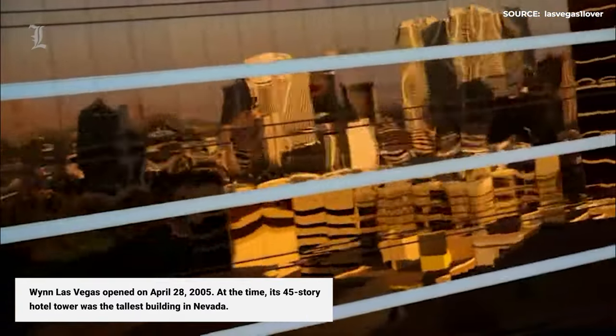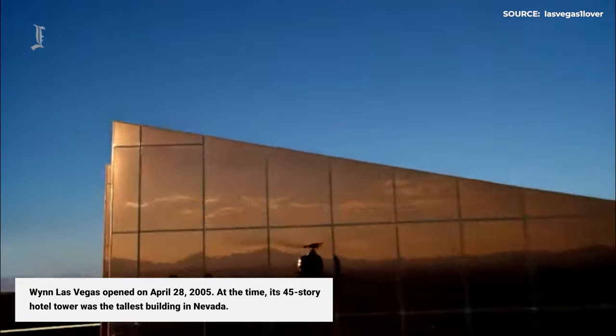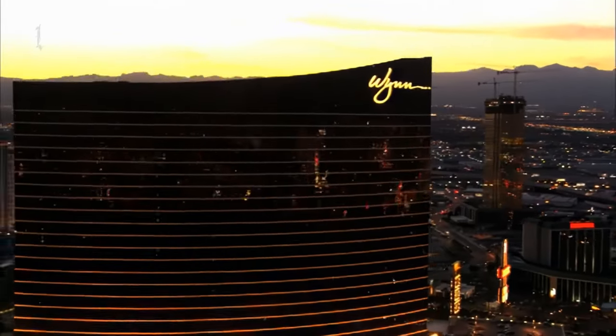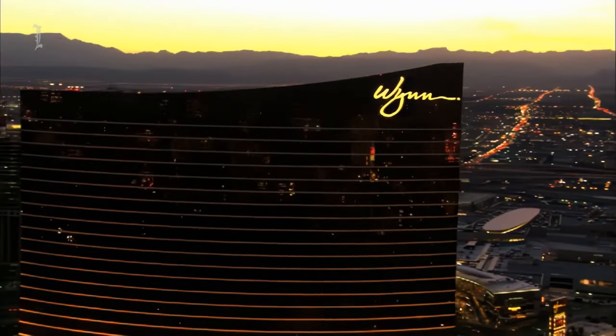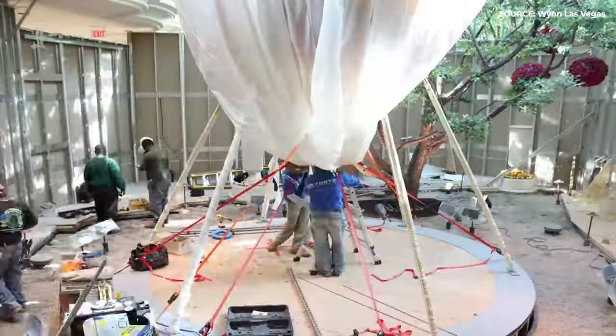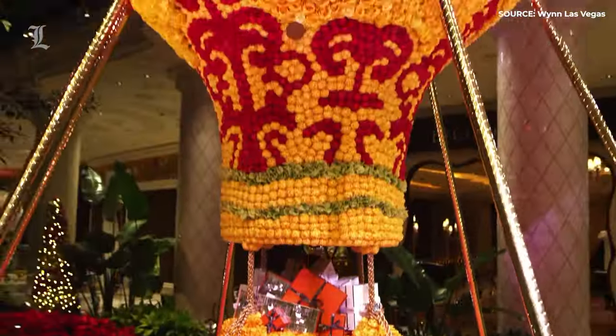Wynn Las Vegas was born, first opened in April of 2005. At that time, Wynn was the tallest building in Las Vegas and all of Nevada. One unique feature of Wynn is that unlike most other resorts found on the strip, it does not have a theme. Wynn believed that rather than try and emulate another place or culture, it was time for Las Vegas to have its own resort — one modeled after the life and culture of Las Vegas. He placed an emphasis on the resort being the attraction rather than a theme, believing this would lead to longer-term success.